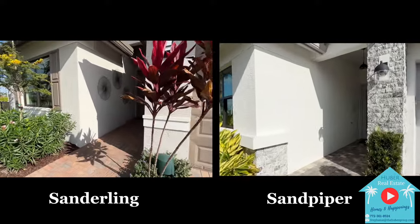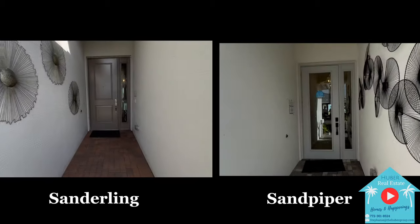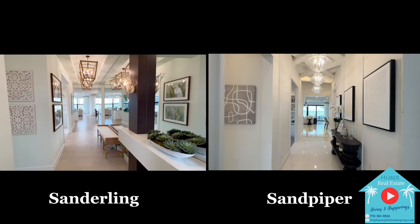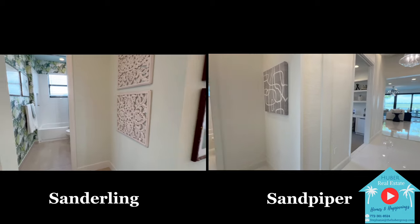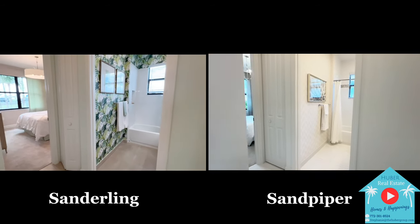So here's where you'll ask what makes them different. The answer is the layout and some structural designs, and we'll dive further into this as we go into the home. Entering inside, you'll see they both offer a nice long foyer looking towards the back. The Sanderling has tray ceilings up to 10 feet 2 inches, whereas the Sandpiper does not include tray ceilings but does go up to 11 feet high, still giving a spacious feeling.